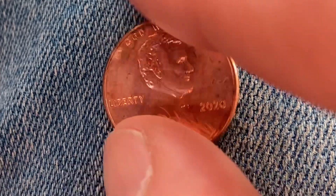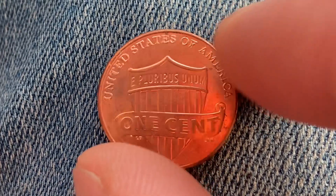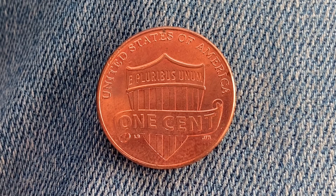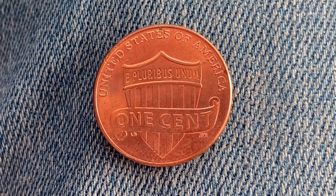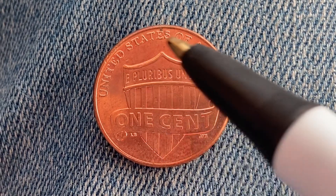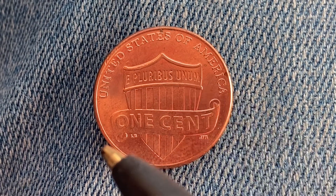Let's go ahead and flip this coin over to enjoy a look at the back of the coin, or you may call this the reverse of the coin, or simply tails. What a beautifully designed coin this is, both front and back. United States of America, E Pluribus Unum, One Cent.